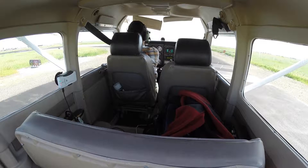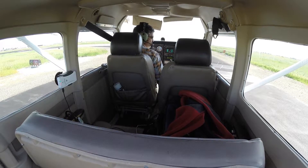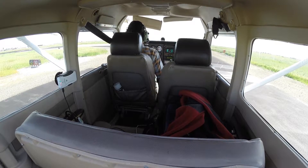Heading indicator set. Frequencies: 123.05 for Byron, 118.375 for Tracy, then 123.075 next. Byron traffic, Cessna 906 Mike Delta, ready for takeoff, runway 30, right downwind departure, Byron area traffic.